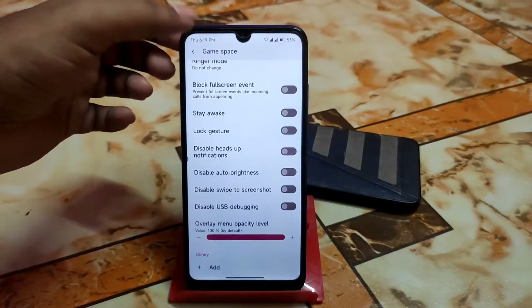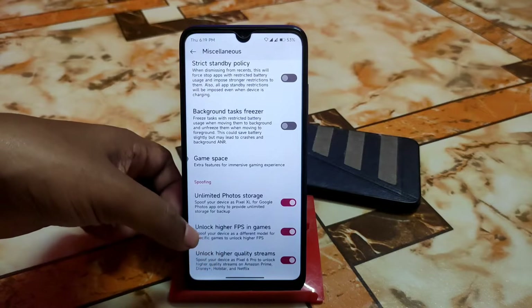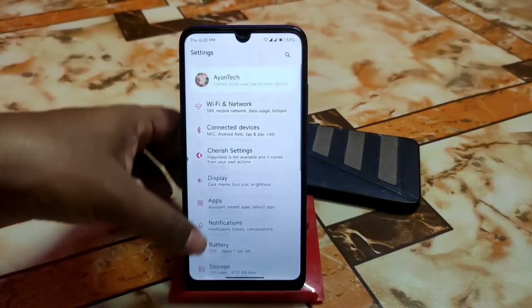In the gaming space, just add the game and use the necessary features — unlock high quality streams, unlock high FPS in games, and phone storage. Everything is available here and I've shown you almost everything.